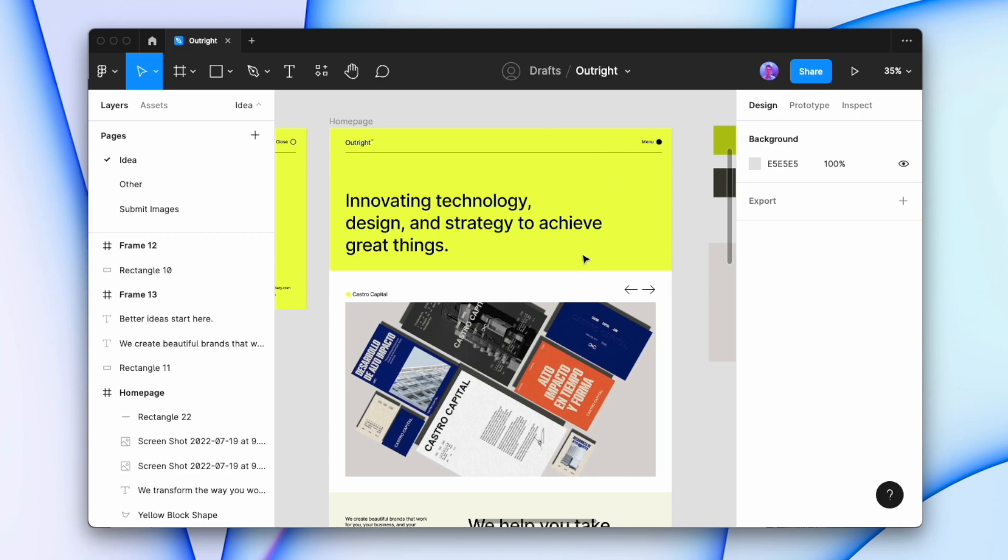Rather than just saying both yes and no and ending the video, I'm going to show a hybrid model — a way that we can save time by not having to design every single page inside of Figma before we take it into Webflow, while also being realistic and knowing that if we start the whole design process directly in Webflow then we're going to have a bad time. So let's jump in and see what this hybrid model looks like.